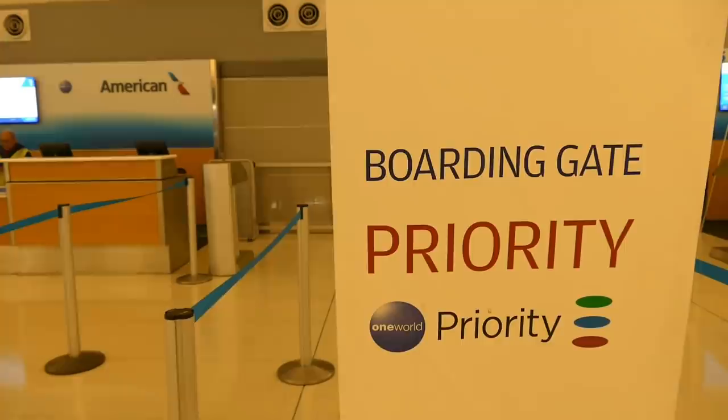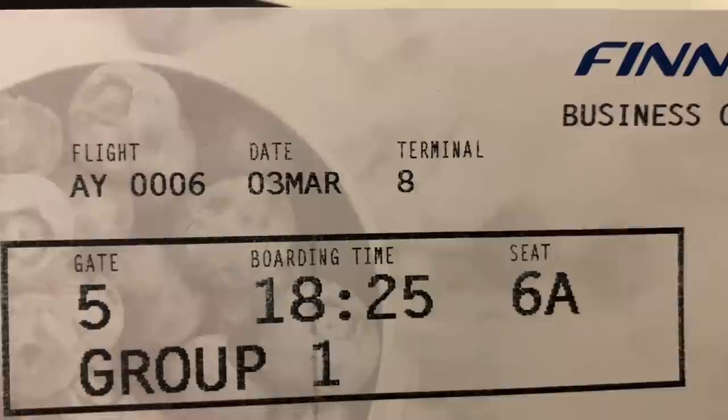Boarding begins about 40 minutes before departure. As a business class passenger, I'm in group one priority boarding and will be on first.